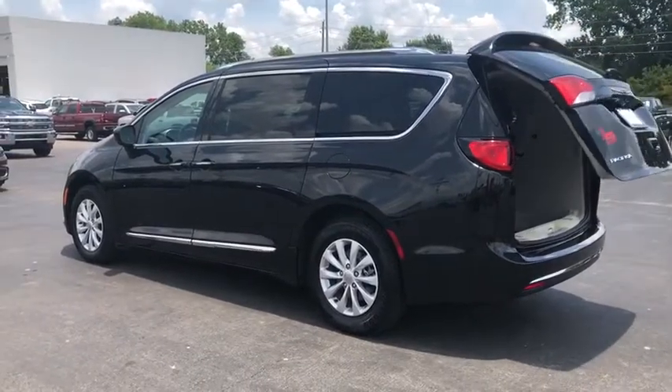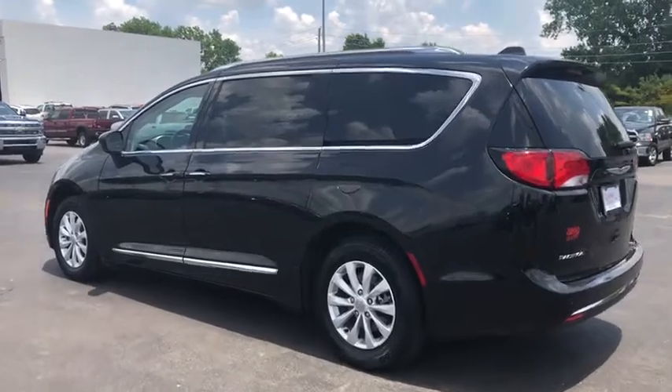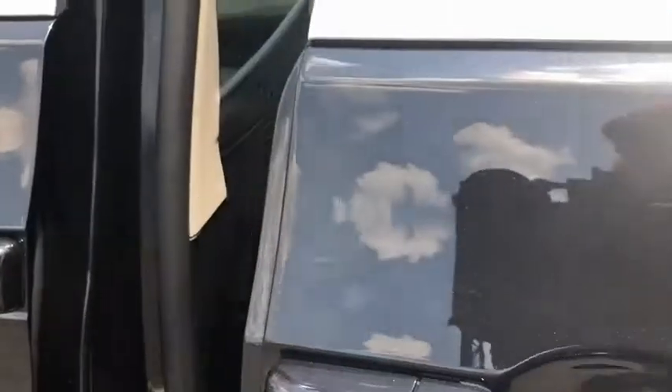Bluetooth, leather-wrapped steering wheel, power steering, adjustable steering wheel, cruise control, keyless start, four-wheel disc brakes, aluminum wheels, auto-dimming rear-view mirror, floor mats, climate control.